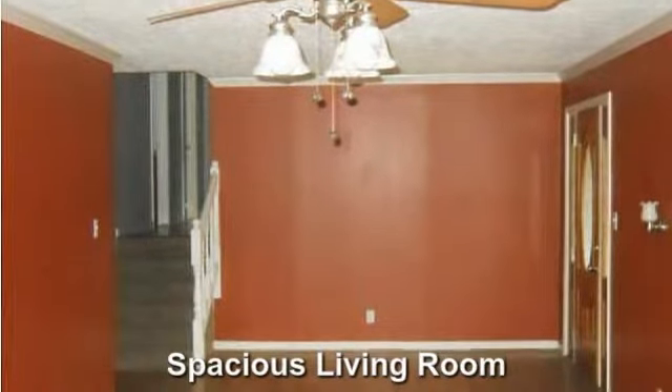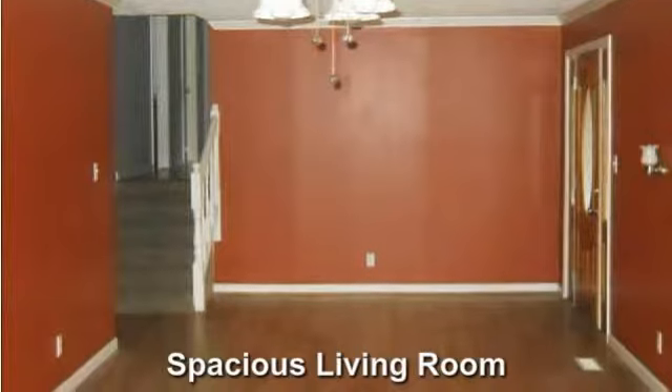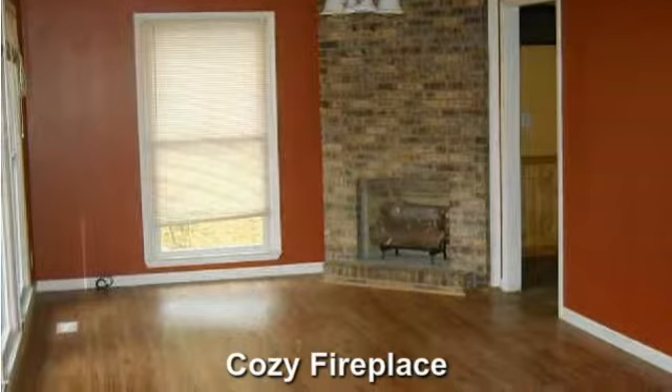Adorable spacious living room. A cozy fireplace for those chilly nights.